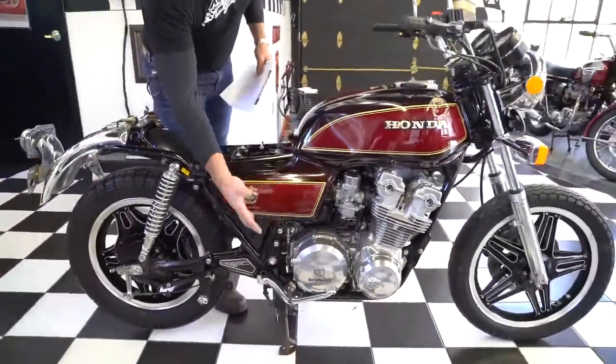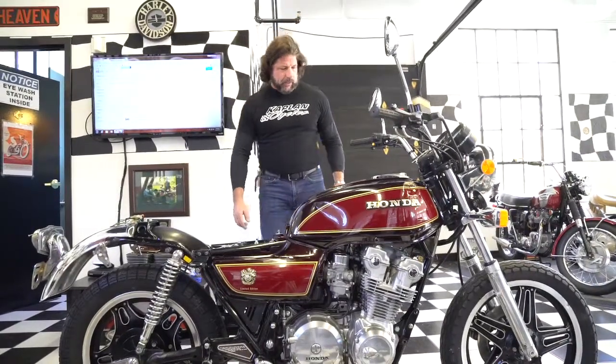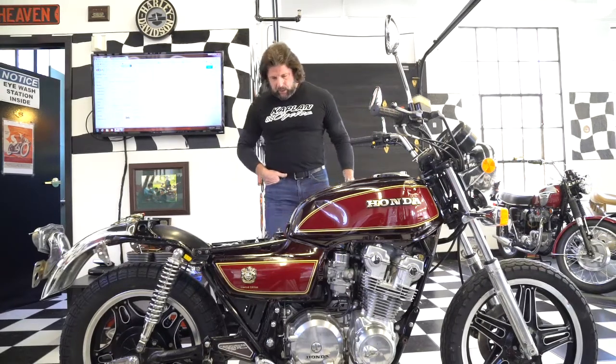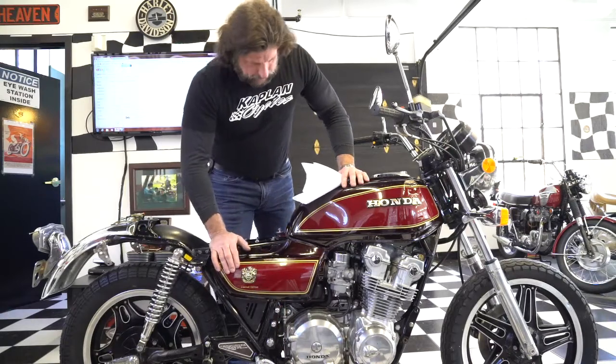Even the side covers — these original side covers are worth a pretty penny. And it's a low mileage bike, so I would bet on the engine internals being in good condition. The shifter and peg on this side are perfectly straight, there's no damage on them. The peg on this side looks good. A lot of great parts on the bike.